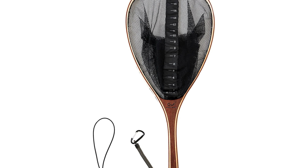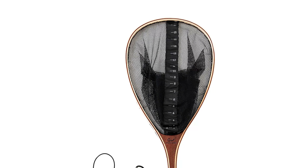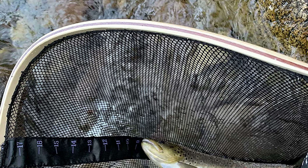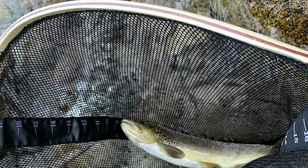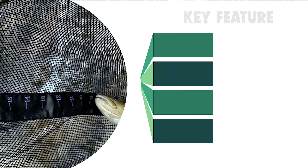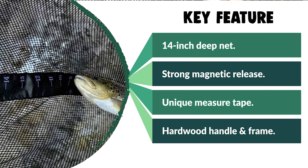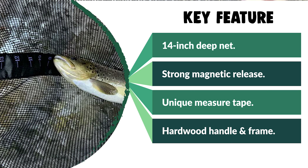The unique 17-inch fish measure tape is incorporated into the net, allowing you to easily measure your fish while it is still in the net. This carp landing net is crafted with a sturdy hardwood handle and frame protected by a clear finish. It is lightweight and compact, easy to grip, and helps maintain balance while wading. It comes with a classic teardrop design and is suitable for both fresh and saltwater fishing.